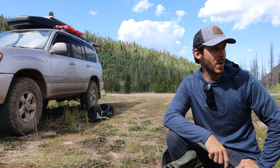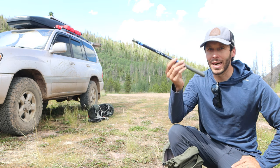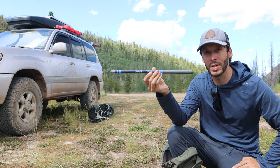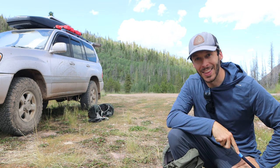Alright guys, I fished this stream for about an hour and a half and caught 18 fish — all native cutthroat trout. I've given you my thoughts on this rod but I'm interested in hearing what you think. Are you interested in buying this rod? Does this appeal to you? What are your thoughts and impressions? Hope you guys enjoyed the video — thanks again for watching. I'll see you in the next one.